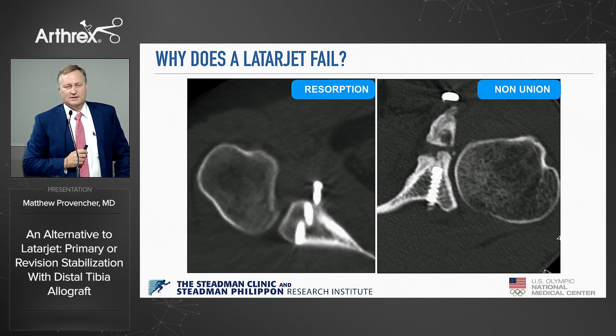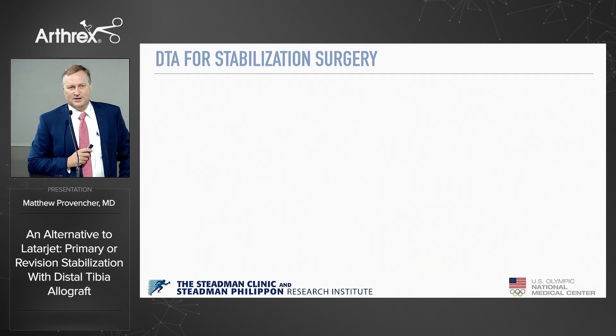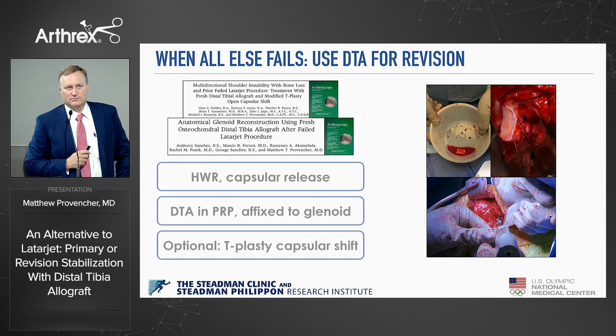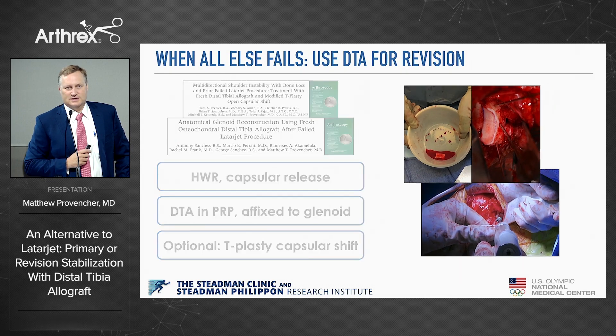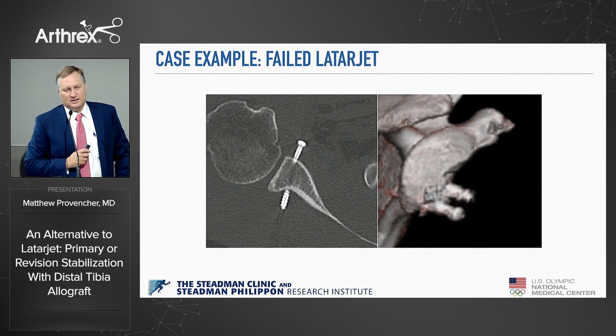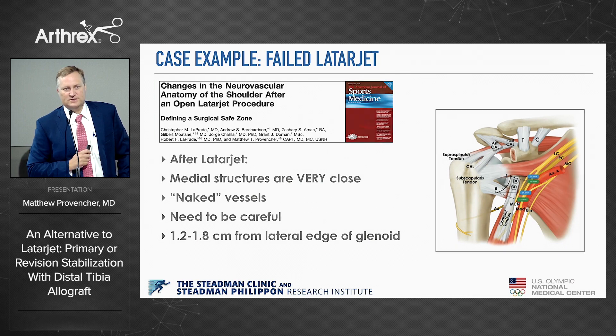These are the failed Latarjet cases — either my cases or cases sent to me — hardware failure, wear and tear, et cetera. These are the cases we think about revising with a distal tibia allograft for fixation, especially the failed Latarjet. Here's a good example: a failed Latarjet where you can see the bone is pulled off and resorbed. You occasionally need to think about infection — I sometimes do a scope approach with scope biopsies, then come back two weeks later once we've ruled out P. acnes.